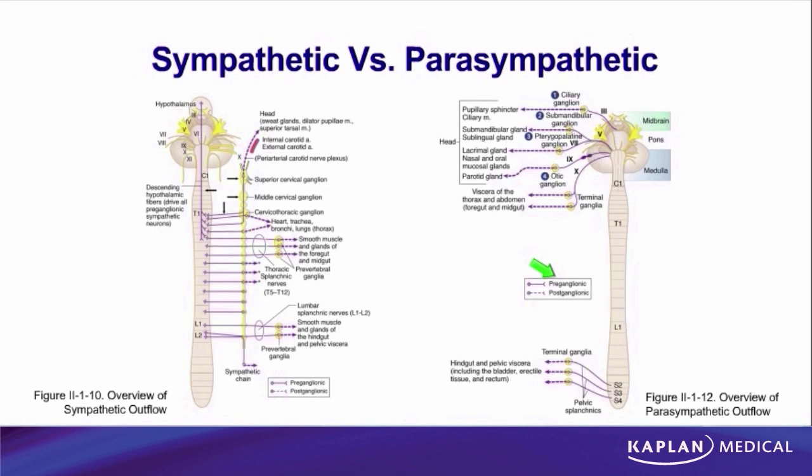So what are the differences then? To understand the differences, we need to go a little deeper into those characteristics. The first neuron's cell body is always in the central nervous system — true for both — but if we ask where in the CNS, we get two different answers. In the case of the sympathetic nervous system, the preganglionic cell body is located in spinal cord levels T1 through L2 only. None will be higher than T1 and none will be lower than L2.